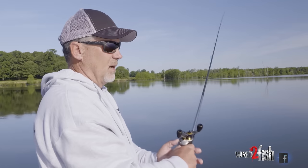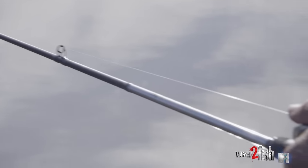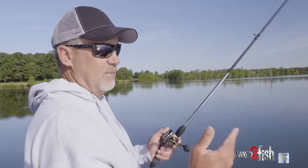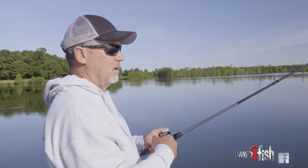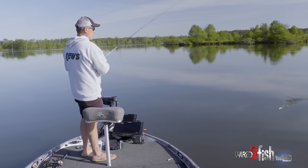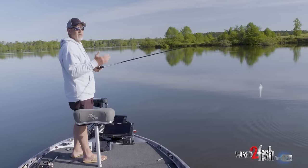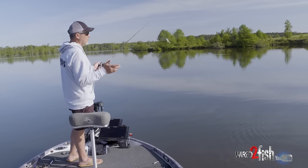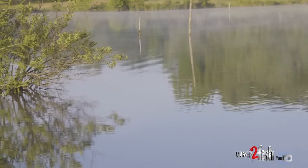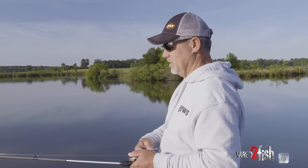The lines I use are usually 15 or 17 pound fluorocarbon depending on the cover. I like 15 pound in more open water — the lighter the line, the better the vibration. In heavy cover I throw 17 pound. That's basically my setup, but the most important thing is fishing a rod designed for this bait. It will get you a whole lot more hookups — gives the fish the opportunity to get the bait, while still having the power to drive the hook home.